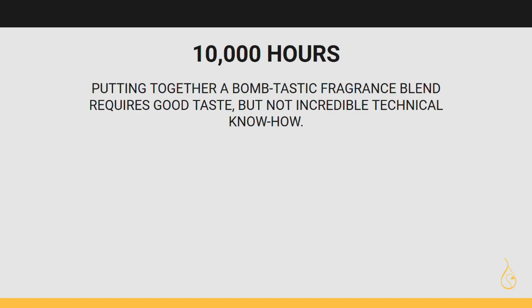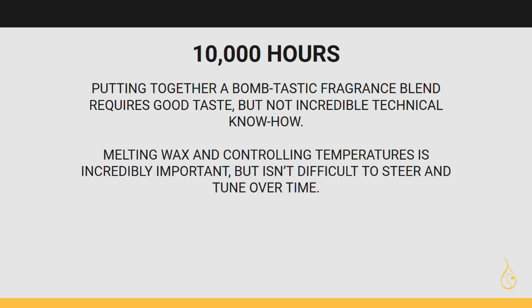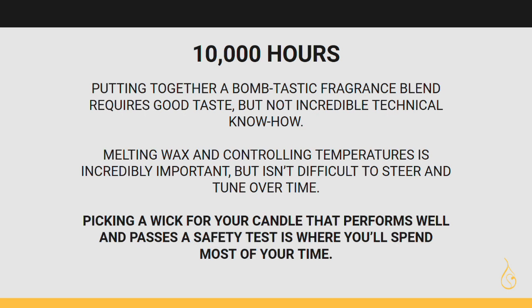Putting together a great fragrance blend requires good taste, but it doesn't require incredible technical know-how. Melting down your wax and controlling your temperatures is incredibly important, but it's not that difficult to manage over time. However, picking a wick for your candle that performs well and passes a safety test is where you'll spend most of your time.